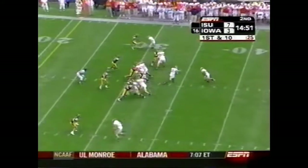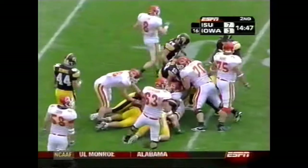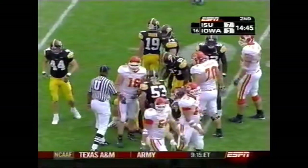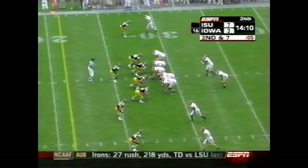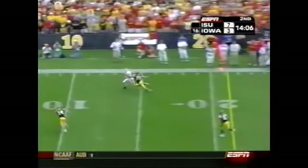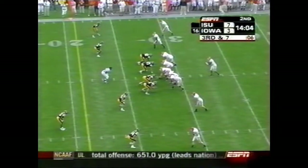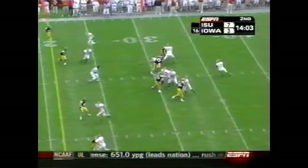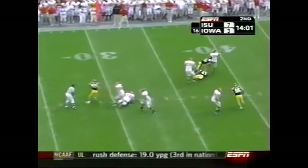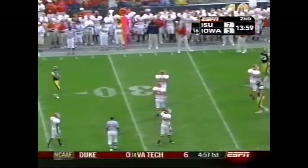Iowa State. Toledo going to double overtime last night to take care of Kansas — they've had a couple of nail-biters. Jason Scales with another kick. Second and seven right here from the 28. Meyer with a lot of time — oh, that's a touch pass. Drew Tate on the other side, the 11th play of the drive. Meyer escapes and throws it away.